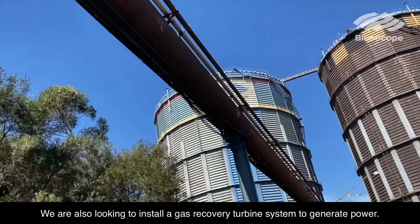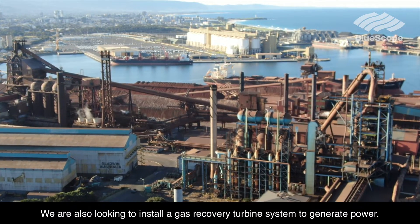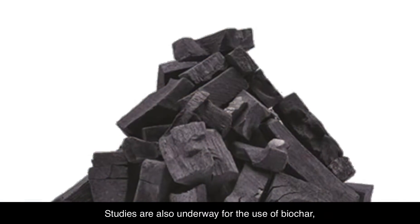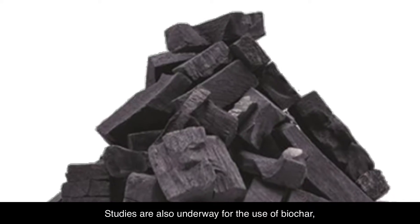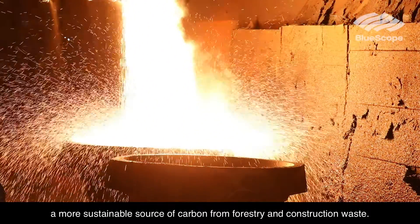We are also looking to install a gas recovery turbine system to generate power. Studies are also underway for the use of biochar, a more sustainable source of carbon from forestry and construction waste.